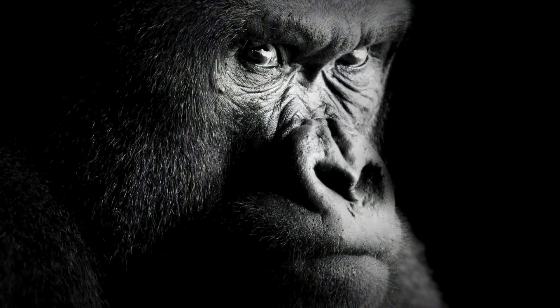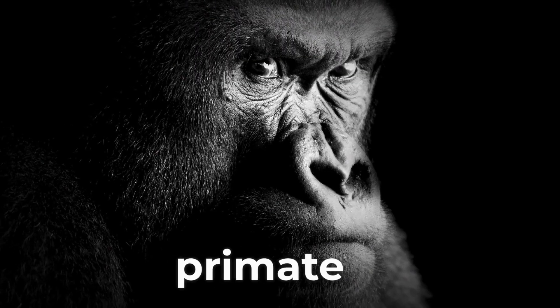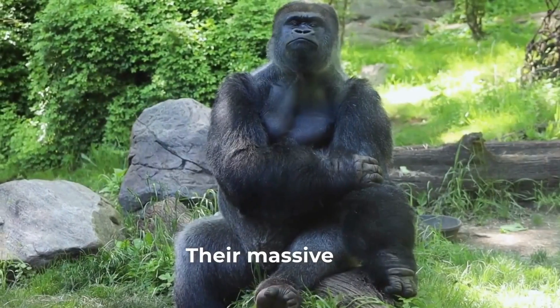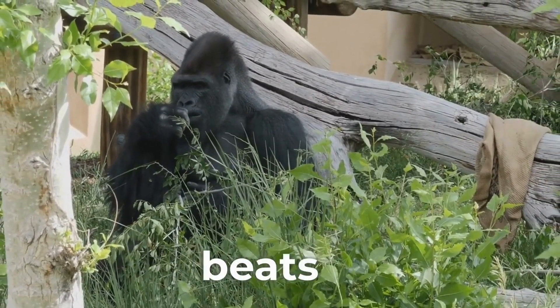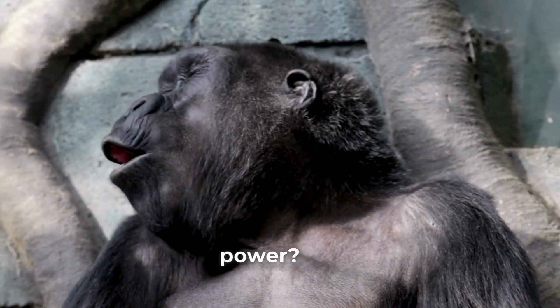Deep within the rainforest, a creature of immense power resides. The gorilla, a majestic primate, possesses a strength that seems almost mythical. Their massive arms can rip apart vegetation with ease. Their thunderous chest beats echo through the jungle. What is the secret behind this extraordinary power?